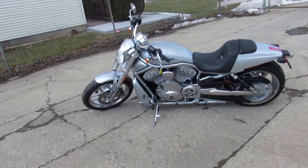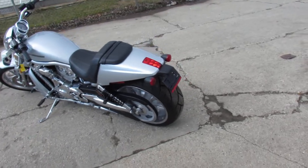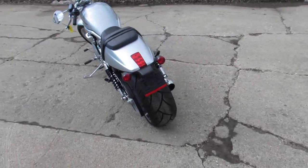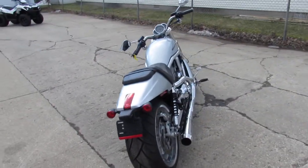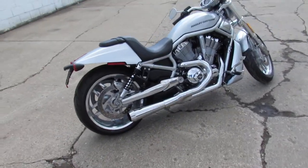Hey guys, it's Approval Powersports doing some videos on our used Harley-Davidsons. This one is a 2012 Harley-Davidson Night Rod Special — it's the anniversary edition. The bike's got low miles, 5,086 miles.